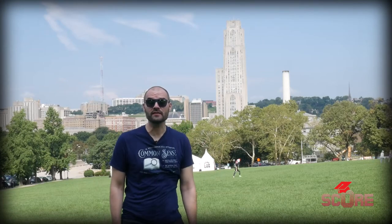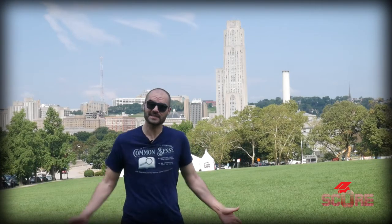That giant building behind me is the University of Pittsburgh's Cathedral of Learning. Let's get a closer look.